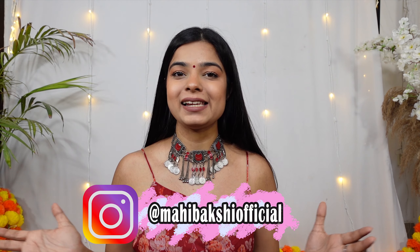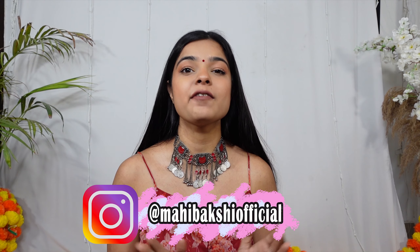Hi guys, I'm Mahi. Welcome back to my channel. I hope you all are doing well and I really hope that you guys are safe. So today we're going to cover some festive outfit ideas and I'm telling you, there's no one outfit that's good — I love them all equally. Let's go to the video.